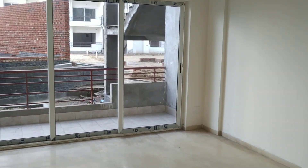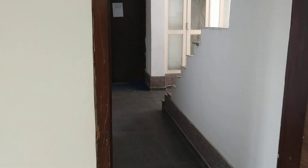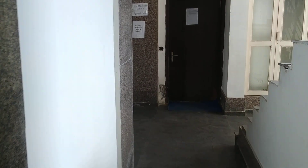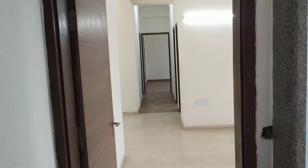This is the living room — quite spacious. And you exit from here into the main lobby area. Thank you for watching. Thank you.